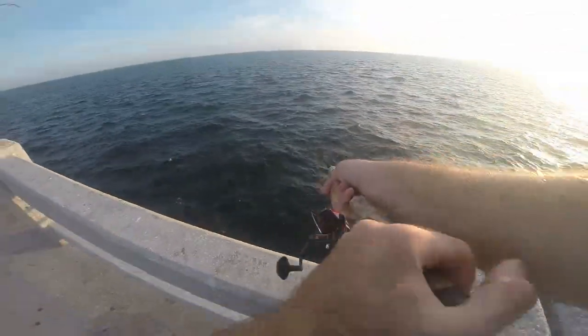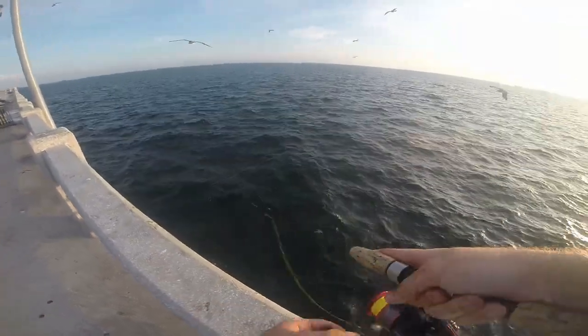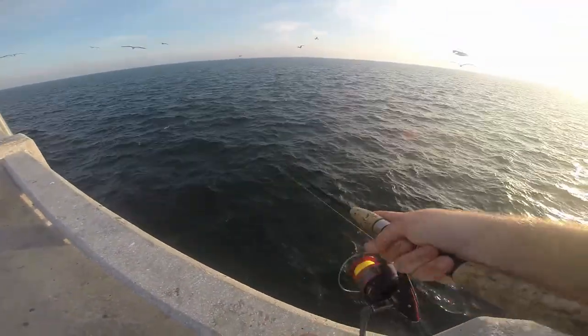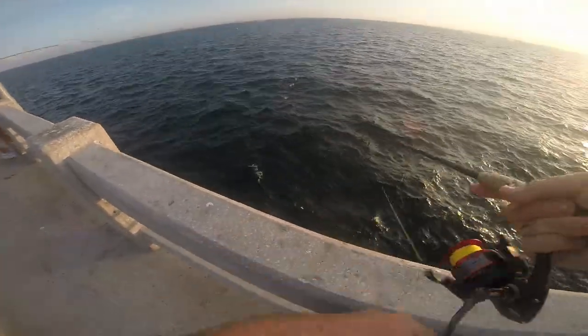Earlier the Spanish mackerel were hitting it. Just had a Spanish — here's a Spanish.